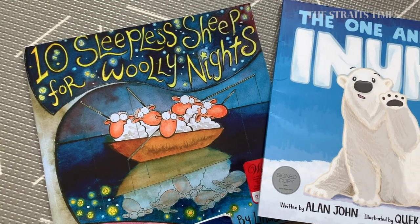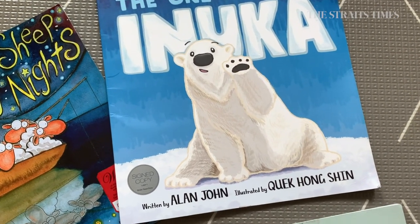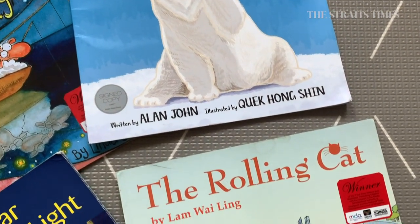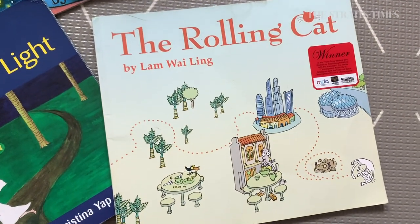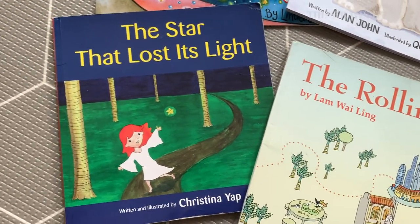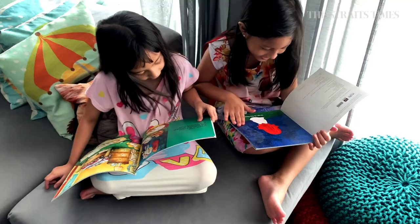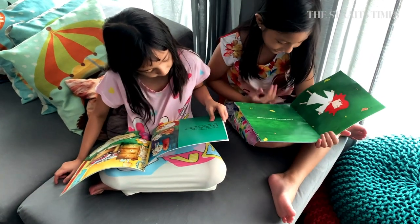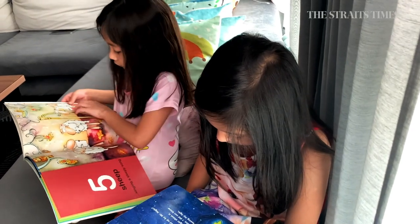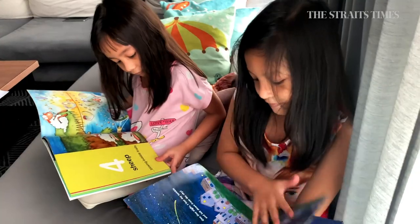After three years old, you can start looking at everyday experiences. When they are younger, you choose concepts — the concepts of colours, the concepts of numbers. But when they are slightly older, you can choose books that associate with their everyday lives. It can be the arrival of a new sibling, losing your tooth, or a fear of the dark. There are books associated with all these stories and experiences that the child is going through, so you can pick and choose from these categories.